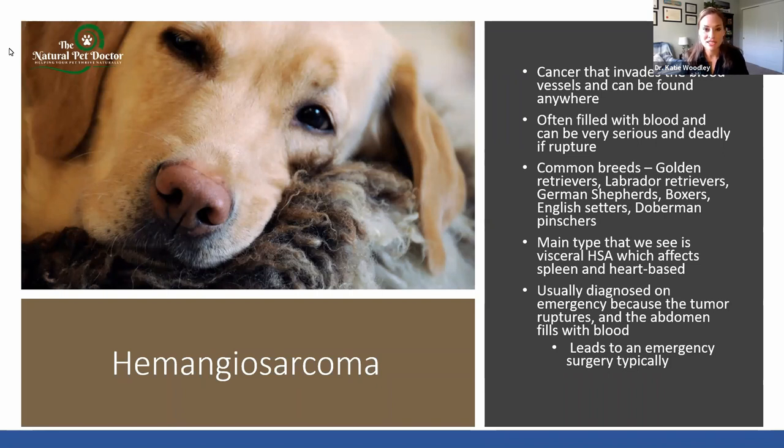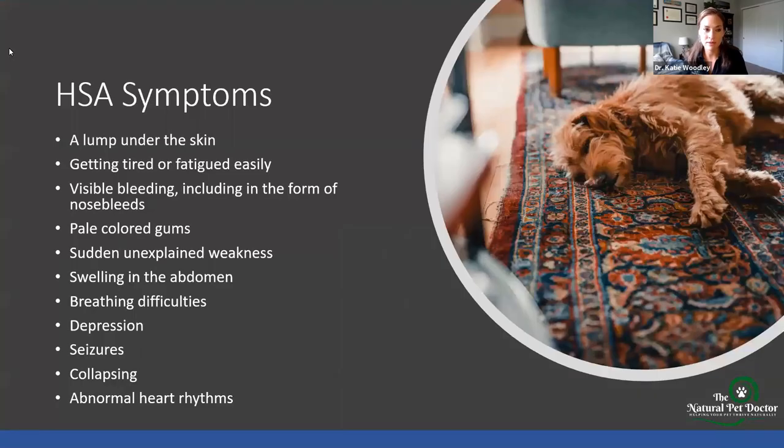This is usually diagnosed on an emergency because the tumor has ruptured and your pet has fainted or is very lethargic, not wanting to move. The gums are pale. We diagnose it because we do an emergency surgery — we remove the bleeding spleen with the mass on it and send it in to get a diagnosis. Some symptoms you might see if your pet has developed hemangiosarcoma: they can get it under the skin, they might get tired really easily, you might notice bleeding such as nosebleeds, pale gums especially if they're having a bleed into the abdomen. If they don't want to get up or move, take them into the ER immediately.